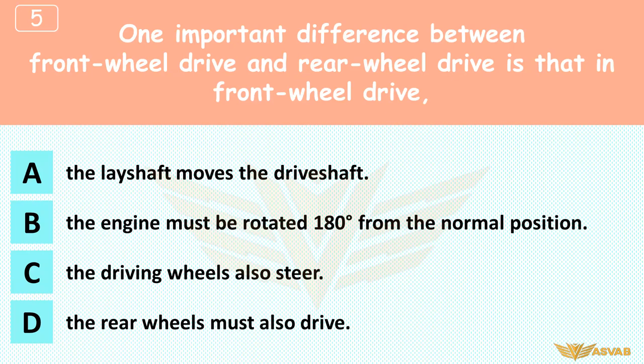One important difference between front-wheel drive and rear-wheel drive is that in front-wheel drive: A. The lay shaft moves the drive shaft, B. The engine must be rotated 180 degrees from the normal position, C. The driving wheels also steer, D. The rear wheels must also drive. Front-wheel drive mechanisms are complicated because they both drive and steer.